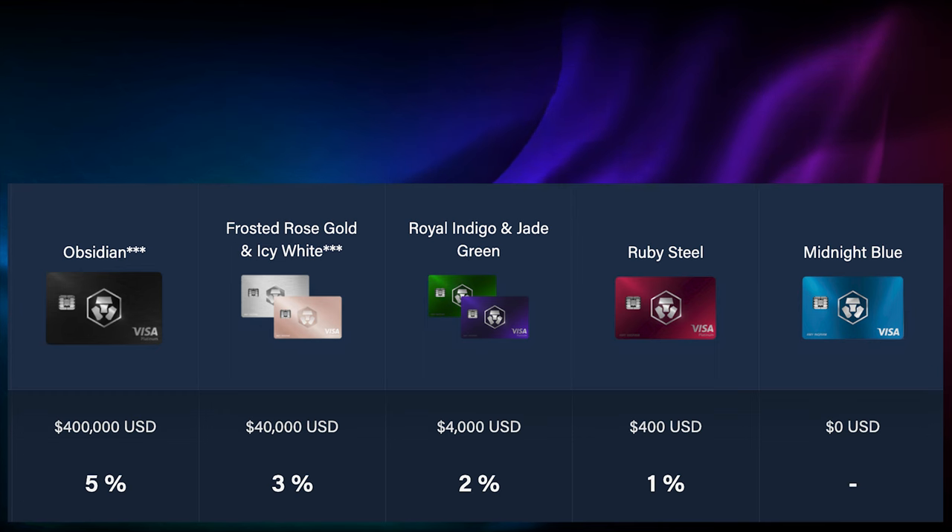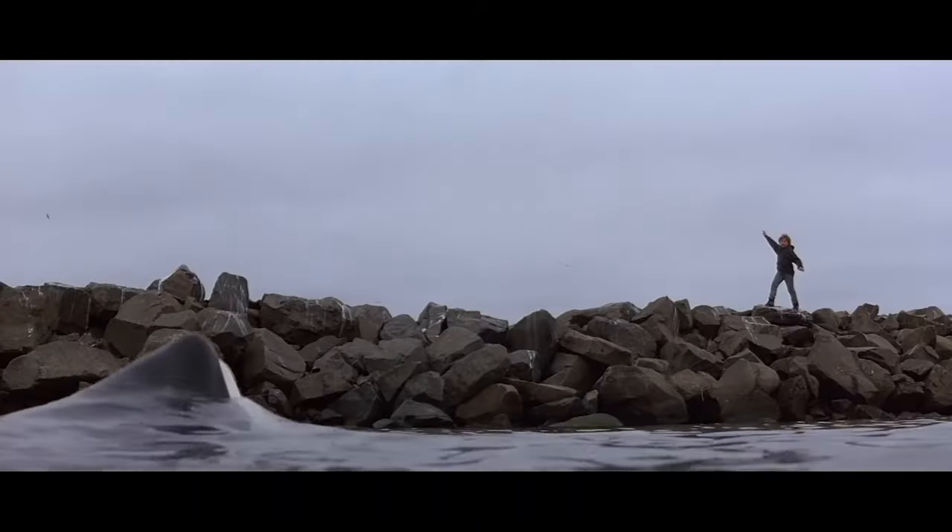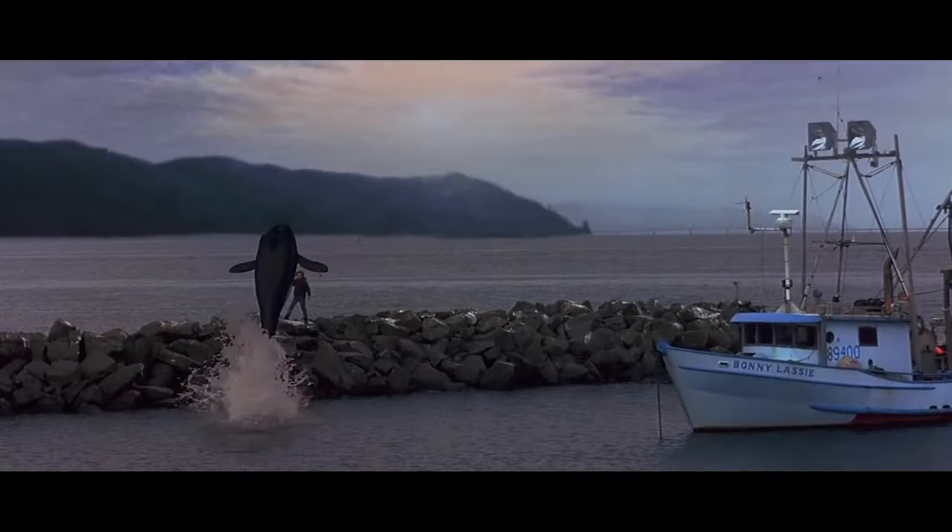Who are these cards for? I would say they're great for people who have cryptocurrency investments already and just want to get some rewards out of their investments. I wouldn't really recommend anything below the Rose Gold Icy White because 3% back is a great rate. The cards below that, the rates you get on those, you could probably earn from other cards. And obviously, if you're a crypto whale, the Obsidian is kind of a no-brainer as long as you have the stomach to risk $400,000 in Crypto.com coin.